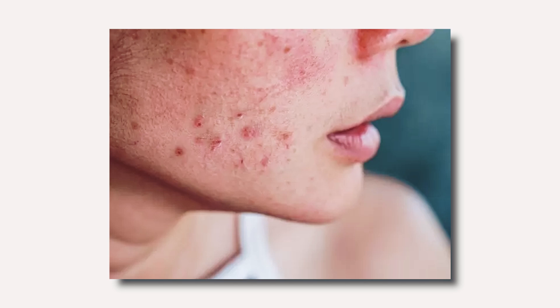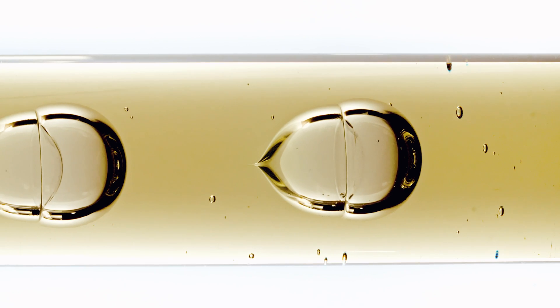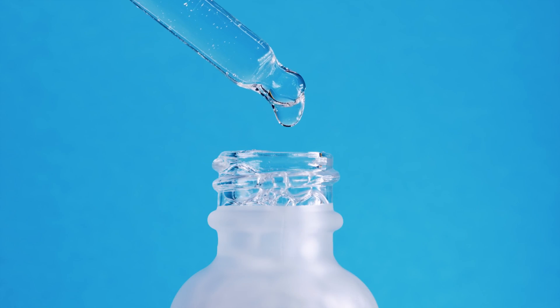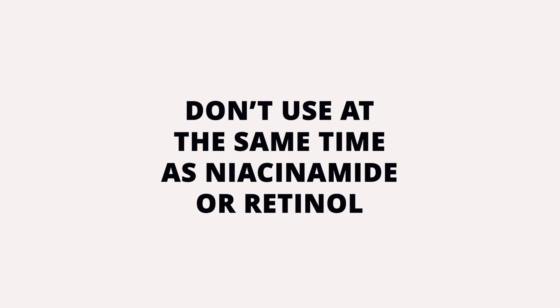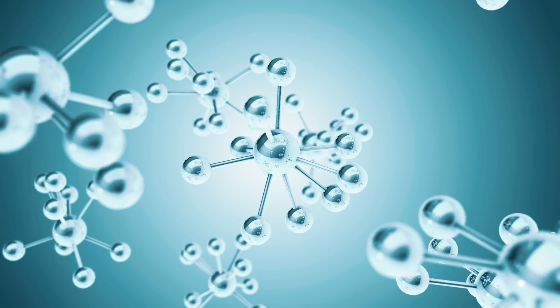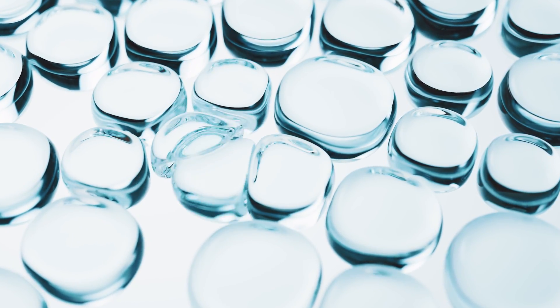If you have acne or congested skin, you can use a chemical exfoliant every day or so until the acne is controlled, then reduce it to a few times a week. Don't use it at the same time as niacinamide or retinol. If you have healthy skin but an oily skin type, you can still use a chemical exfoliant two times per week to prevent congestion and remove dead skin cells.